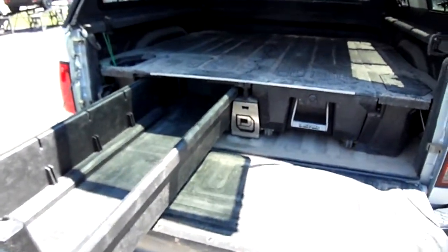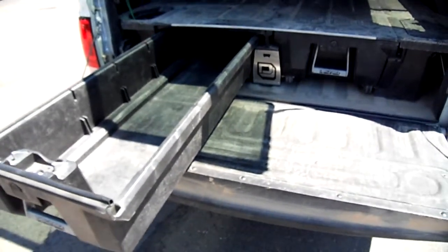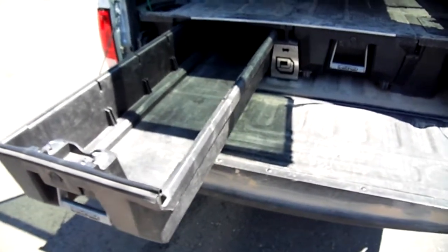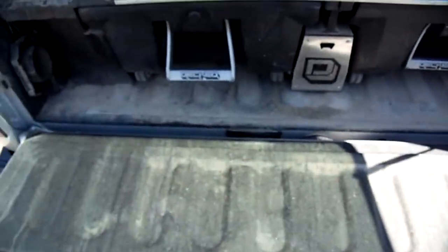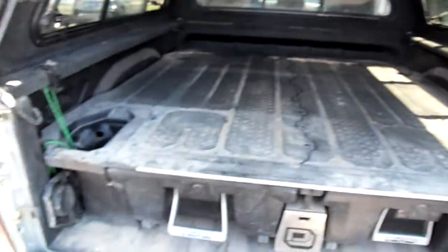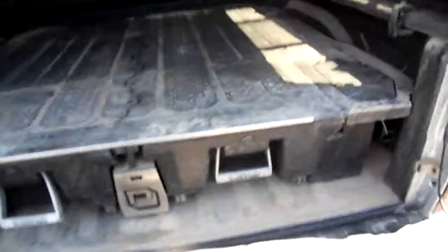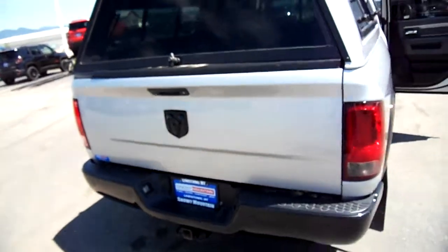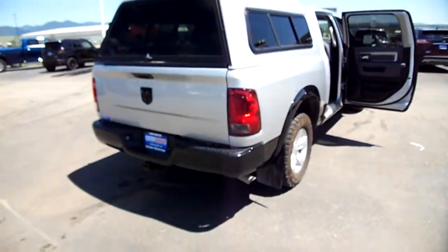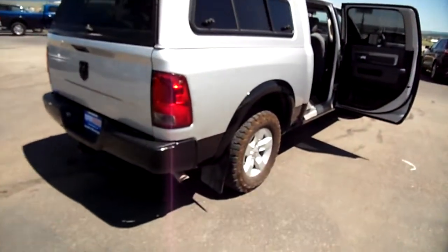Here we have the DECKED storage system. Look at this — you can store your fishing poles here, or your rifles, or whatever you've got. You can lock them up, and there's still room for your hunting dog right up here, or your sleeping apparatus — whatever you've got, you can fit it all in there and close it right down. That alone is worth the truck itself — and the truck is great on top of it.